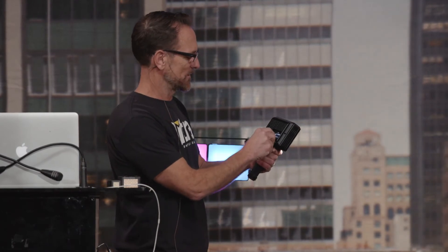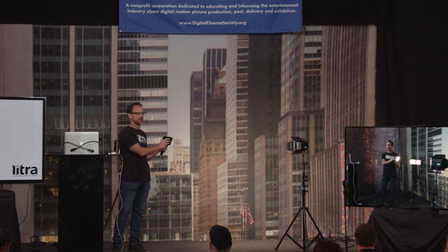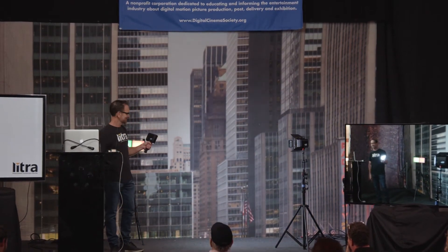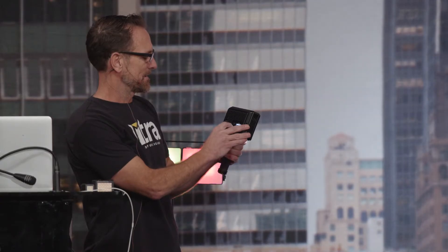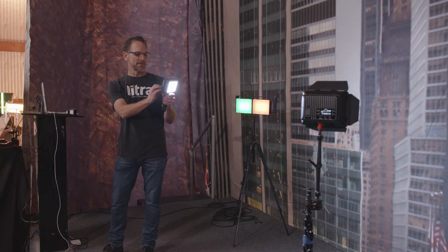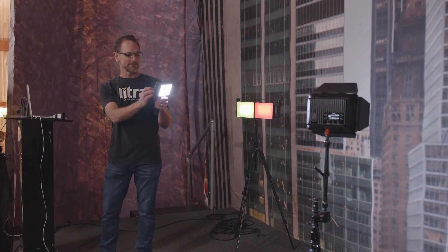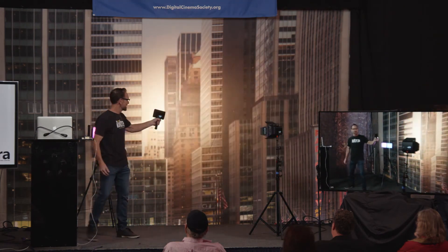In CCT mode, you can go all the way down to 2,000 Kelvin for a really warm color, or all the way up to 10,000K — so for anybody who worked on Game of Thrones, you could use these lights in every season. It also has green shift. We've got probably two dozen lighting effects as well.